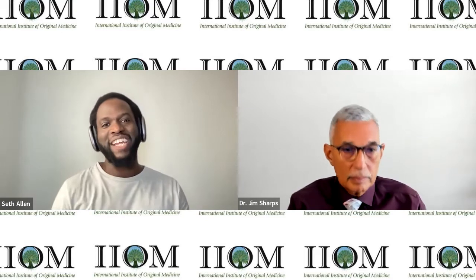Hi there, welcome to another Real Talk with Dr. Jim Sharps. Great to have you back with us. We're continuing a new series, so if you're a follower of the channel, subscribe so you can follow the journey as new videos are uploaded. We hope they're informative — do let us know in the comments, and hit like and subscribe so you're updated whenever we post a new video.